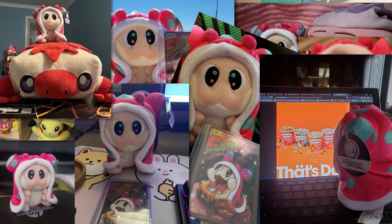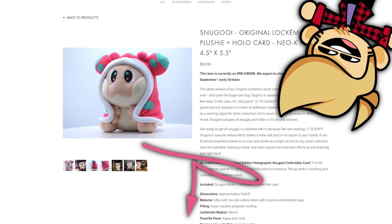Look at all of these Snugooeys now in their forever homes! They really do fit just about anywhere. So to get your Snugooey shipped to you right now, check it out at noggin.net — link in the description.